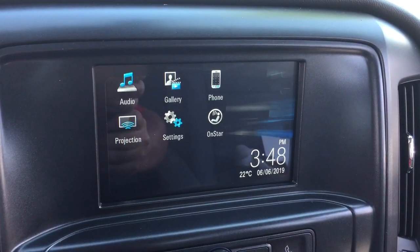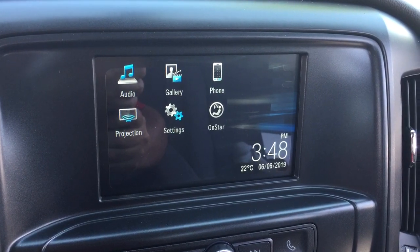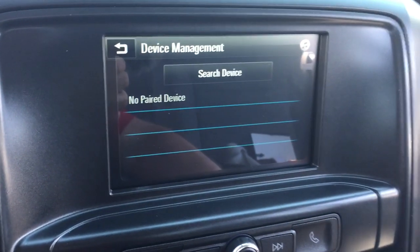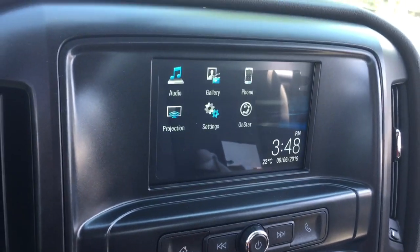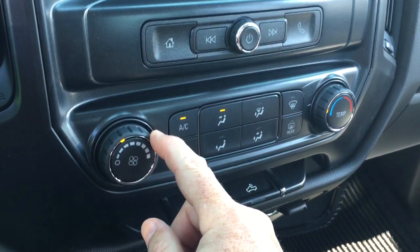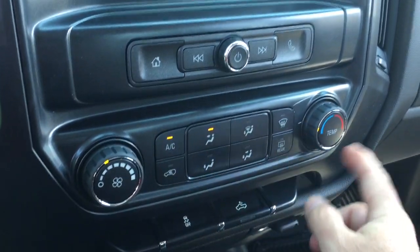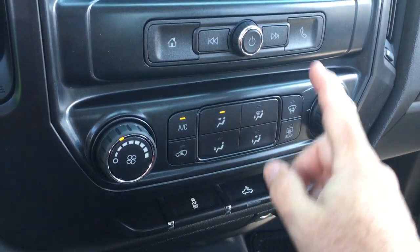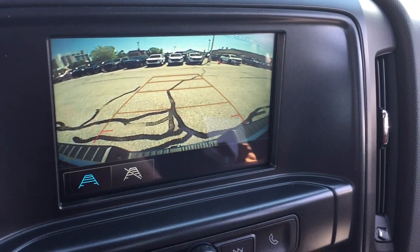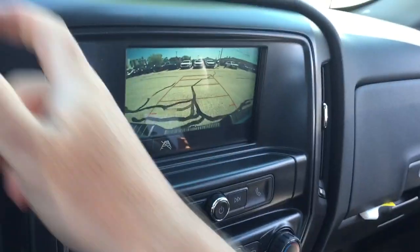AM FM Sirius XM satellite radio, time and temperature display on that full color touch screen. You can pair your devices for hands-free and Bluetooth audio, and hands-free calling from the keypad. You've got your fan speed, AC button, temperature controls, and front and rear defrosters. When you put it in reverse, you're going to find that full color rear backup camera with trajectory.